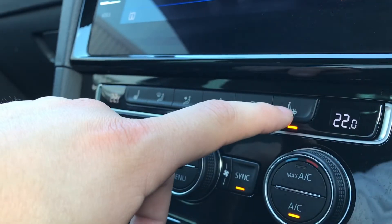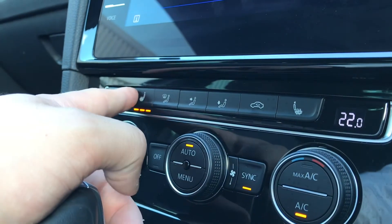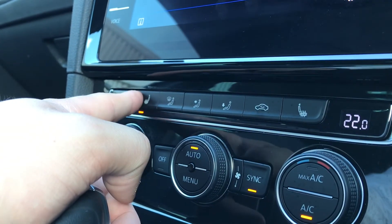Pressing this button gives access to the front heated seats, included in the addition pack. You can customise the temperature of the heat just by pressing it again, and it works the same way on the opposite side.